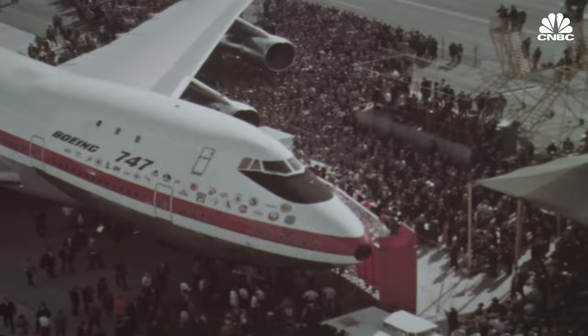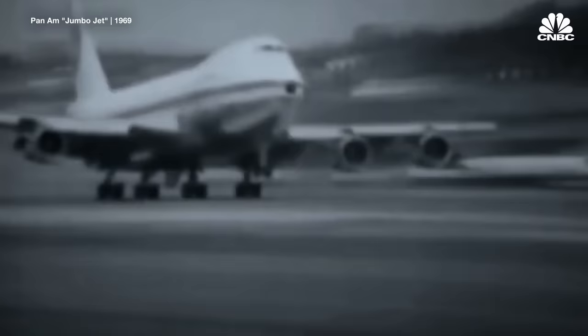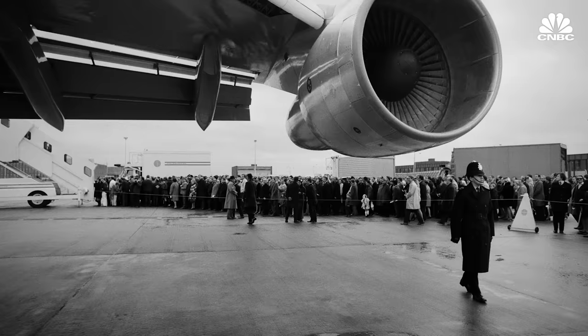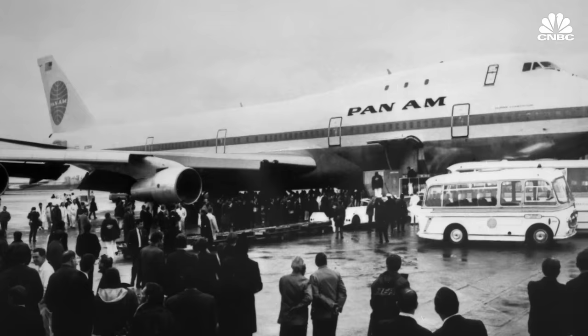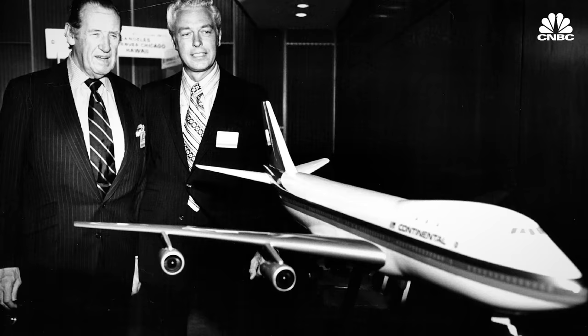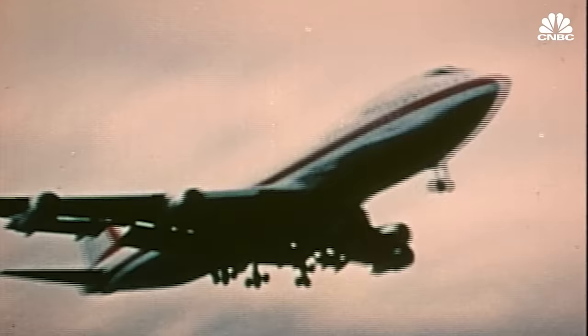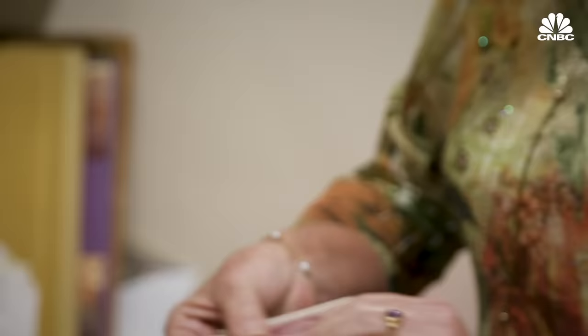When the first 747 rolled out of the factory, it was a huge event. All of the airlines who placed an order sent flight attendants to represent them, and each company's logo was included on the fuselage. In 1970, Boeing delivered 93 total 747 aircraft, with over 60 passenger versions. Pan Am operated the first commercial flight in 1970, and when it arrived in London, crowds of spectators greeted the arrival. Because the public was so entranced with the 747, all the major airlines had to have this airplane as their flagship. Its jumbo size was something passengers, pilots, and flight attendants had to get used to.